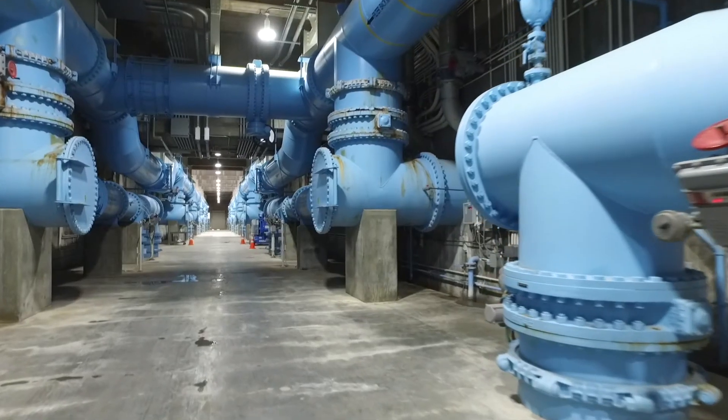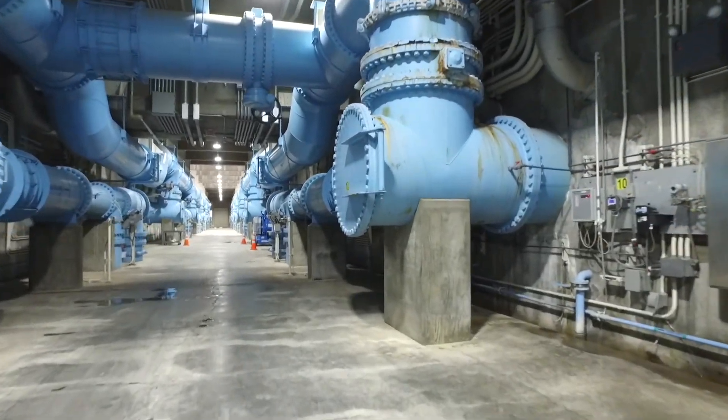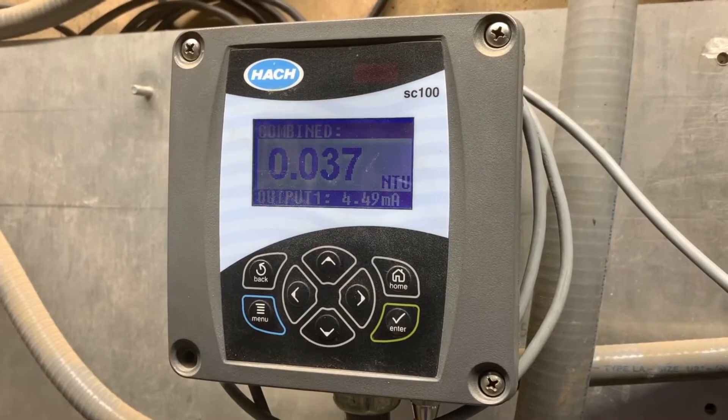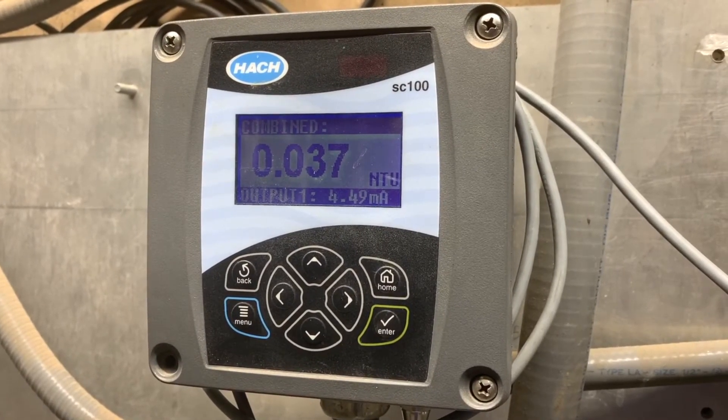All of this leads to meeting the federal water quality standards. The federal government puts out standards across the board, and this facility and all the water that comes through southern Nevada is treated to far exceed those standards. The main one is turbidity. The federal government requires a maximum of 0.3 turbidity units, and typically the water produced here is about 0.03 — that is 10 times better than the federal government requires.